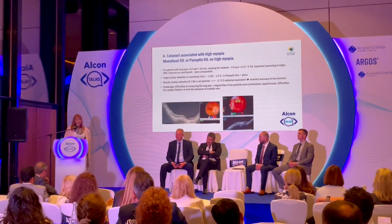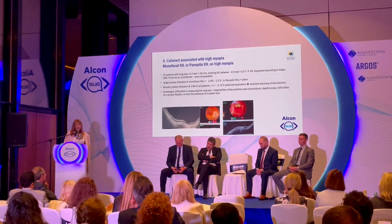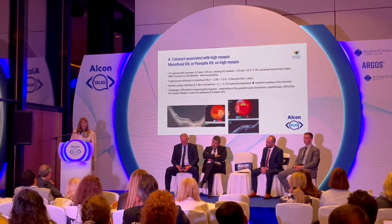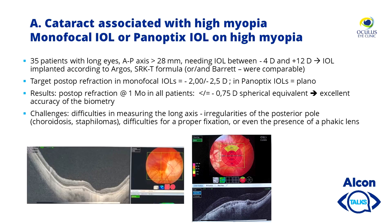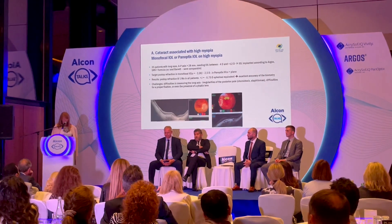Let's start with cataract associated with high myopia, in which we implanted monofocal or trifocal Panoptix IOL. There were 35 patients in this group, but I selected just two or three cases. These are eyes with longer axis and deformed retina, as you can see — deformed posterior pole — so there are challenges in measuring the long axis due to the irregularities of the posterior pole.